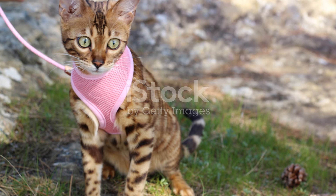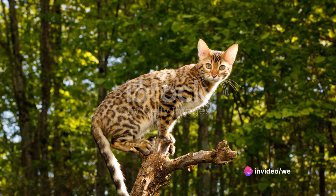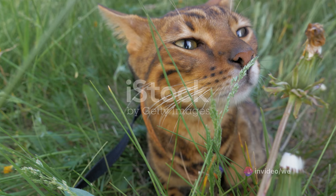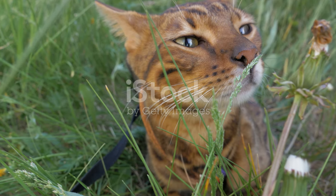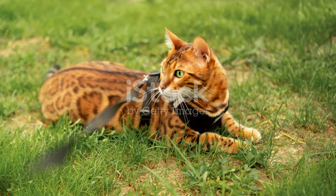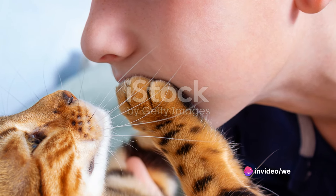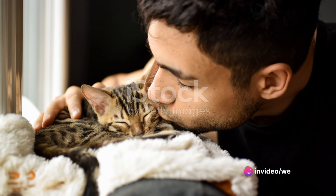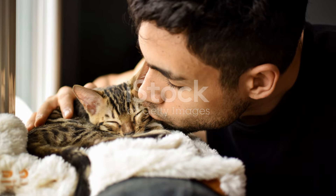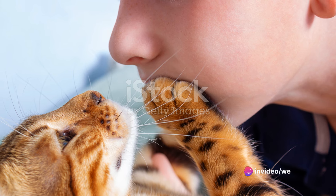On the other hand, Bengal cats can be a fantastic addition to households that are active and engaging. They thrive in environments where they can explore, play, and interact. If you have a love for adventure and don't mind a bit of mischief, a Bengal cat could be the perfect companion. Caring for a Bengal cat also requires commitment. Regular play sessions, a well-balanced diet, and routine veterinary care are all essential to a Bengal's health and happiness. So if you're ready to put in the time and effort, the rewards can be immense.